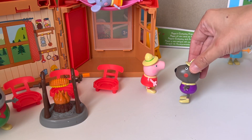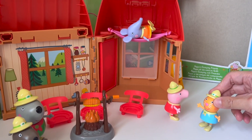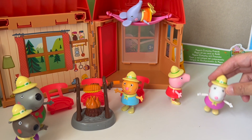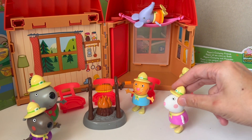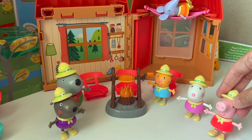This is a very nice tent, Peppa. I will definitely stay dry here. Oh, this is wonderful! Welcome friends, I am glad you made it to my campsite.